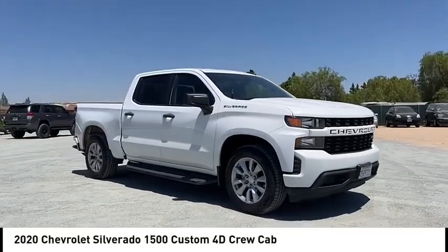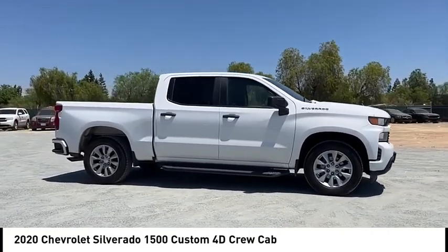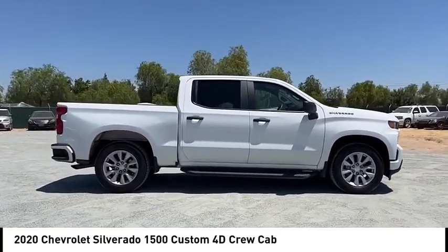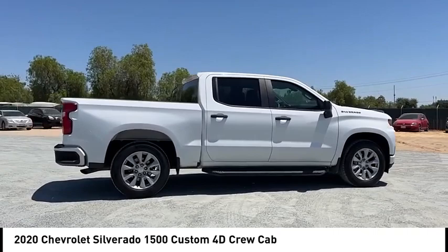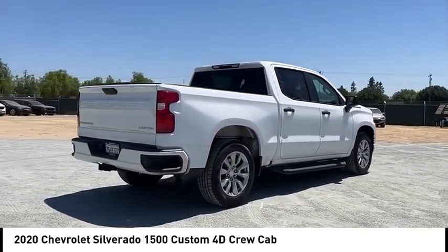Make a great choice today with the 2020 Silverado 1500. The Chevy Silverado 1500 has the lowest cost of ownership of any full-size pickup. This vehicle has less than 65,000 miles.